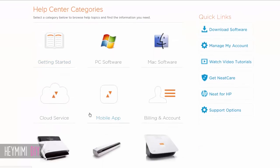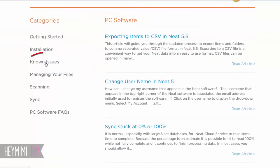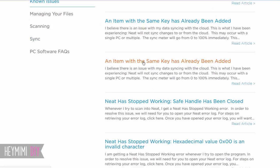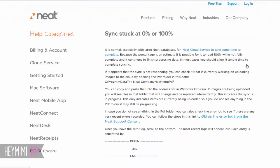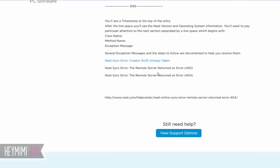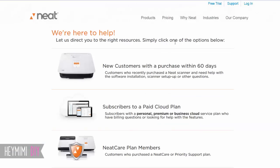Let's go to PC Software, then troubleshooting — PC Software Known Issues sounds like a good one. Also check under the NeatDesk category and under your type of computer, because there are different topics under each of those headings. If you don't find an answer that works for you, come down to 'Still Need Help' and click 'View Support Options.'